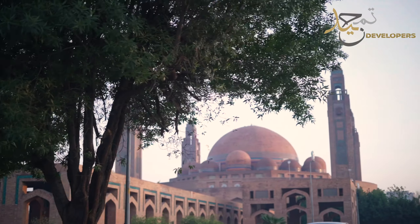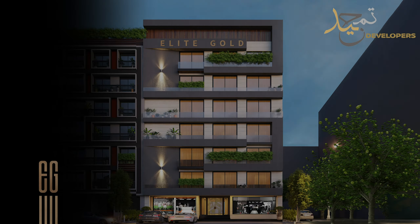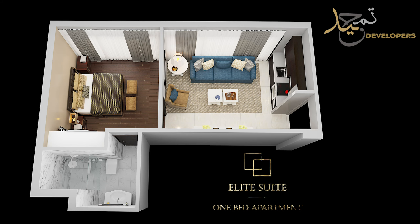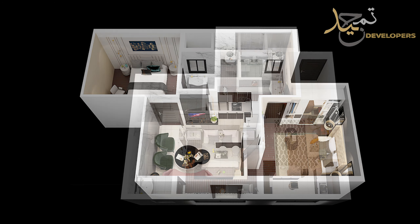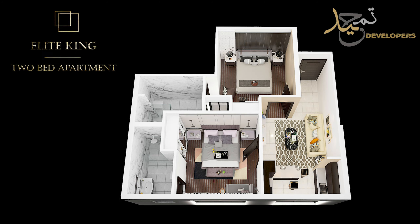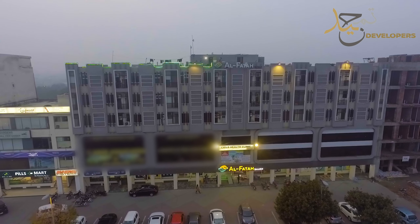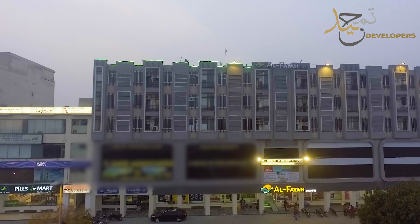Let's begin this introduction from the centrally located Bahria Grand Mosque, which is on a 210-feet-wide main boulevard. It is Pakistan's 3rd and the world's 7th biggest mosque. This is the Al-Fatah store, which is exactly one kilometer distance from your apartment, where you can buy all your household necessities.